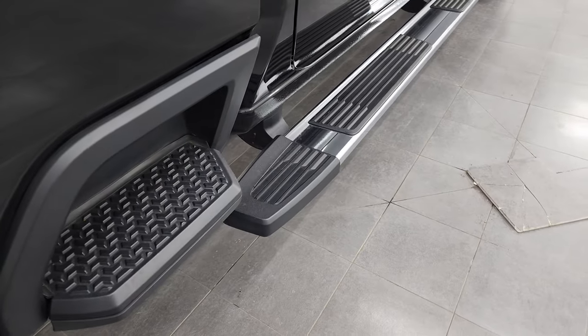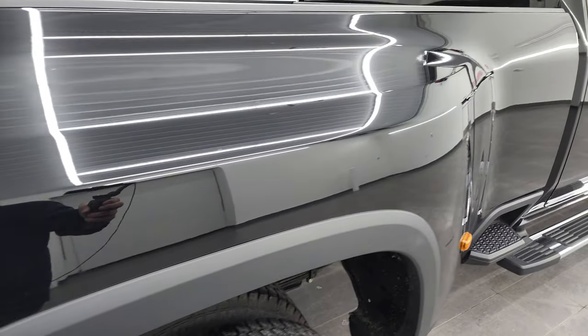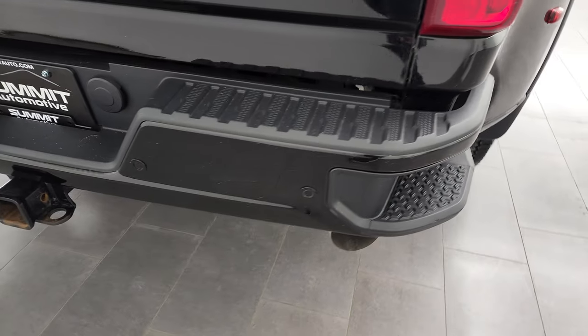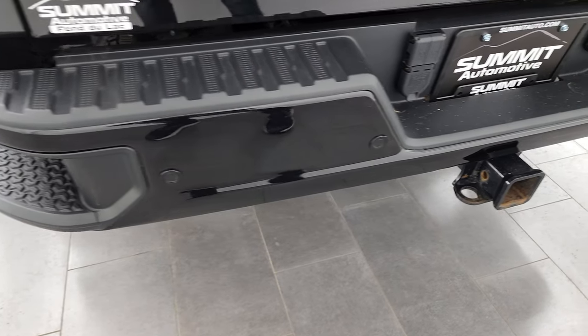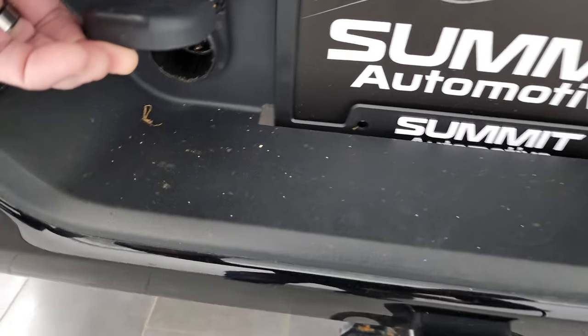It comes with the nice factory chrome step bars and you get the side box steps. That dually tub is in nice shape as well — didn't see any dents or dings in there. Coming around to the back, the rear bumper is in great shape. It does have the backup parking sensors, full towing package, which includes a receiver hitch and seven-pin wiring back here.